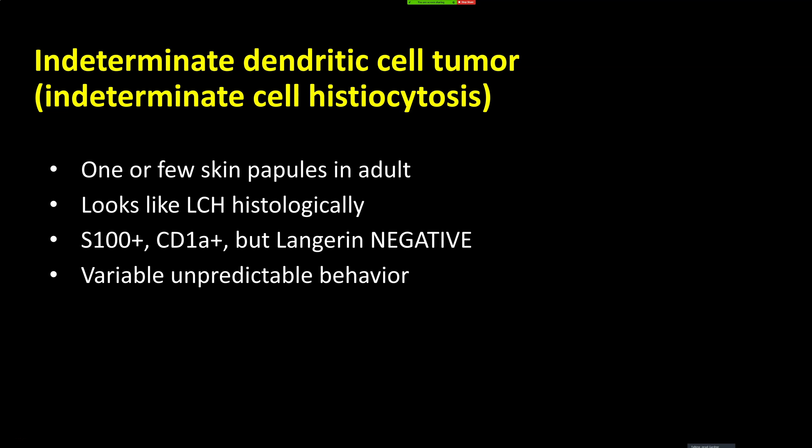Indeterminate dendritic cell tumor can present in adults as one or multiple papules on the skin. I've seen cases where it was a solitary papule in an older person that microscopically looked just like Langerhans histiocytosis — in those cases I send out for the Langerin stain, and if it's negative I call it this. Some cases have had aggressive behavior, but many are indolent; the behavior is widely variable and we don't really know how to predict it.